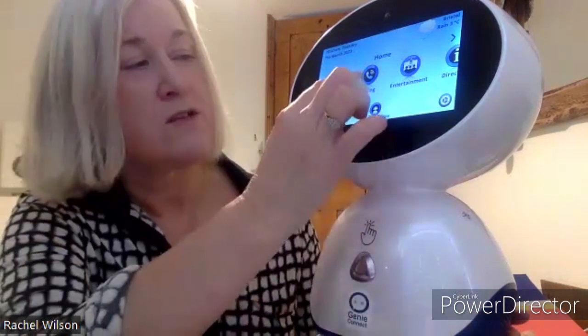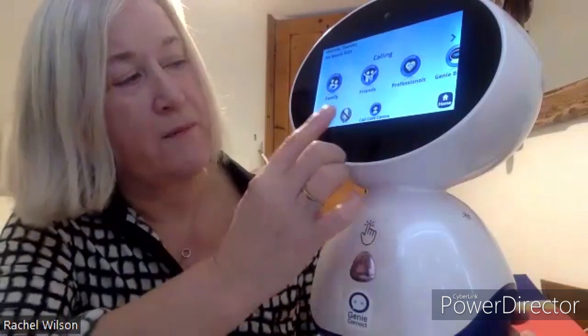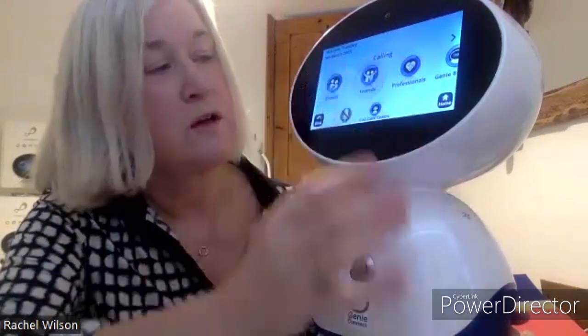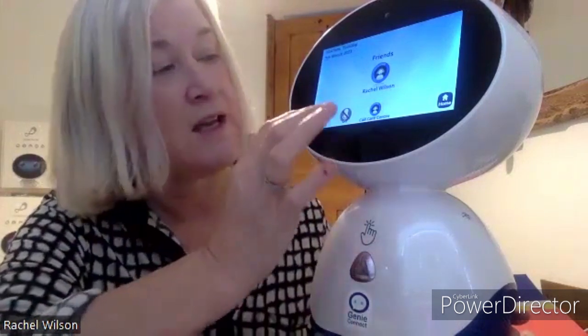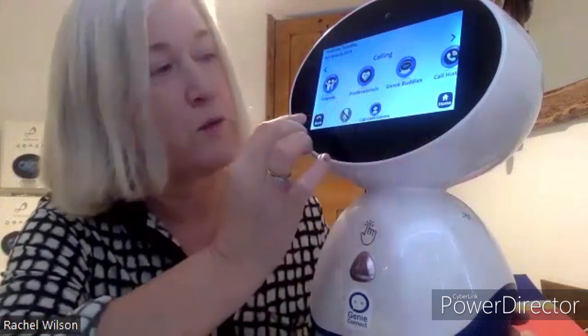The other thing you can do is you can make video calls with it. It can be set up so that you can call members of family, friends or professionals, just care or support workers, and you make a face-to-face video call by just clicking on the button here, and they will receive the call on their mobile phone. And they can call you also from their mobile phone to Genie. If any of your friends have got Genies also, they'll be your Genie buddies, and you can make Genie to Genie calling with them.